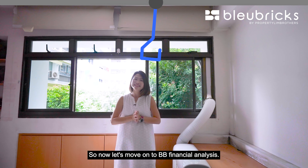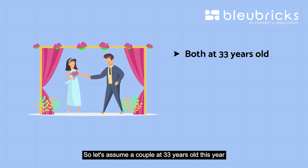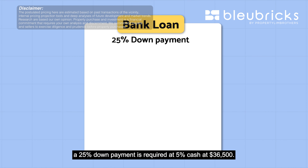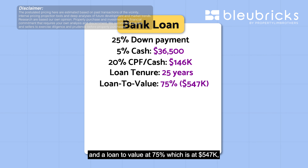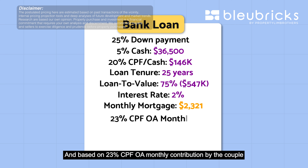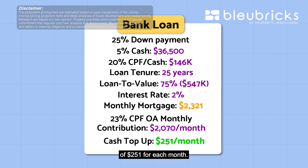Now let's move on to BB Financial Analysis. Let's assume a couple aged 33 this year with a combined income of $9,000 per month and combined CPF of $180,000. If taking a bank loan, a 25% down payment is required: 5% cash at $36,500 and 20% CPF or cash at $146,000. With a 25-year loan tenure, a loan-to-value of 75% at $547,000, and a 2% interest rate, the monthly mortgage will be $2,321. Based on 23% CPF OA monthly contribution by the couple at $2,017 per month, the cash top-up will only be $251 per month.